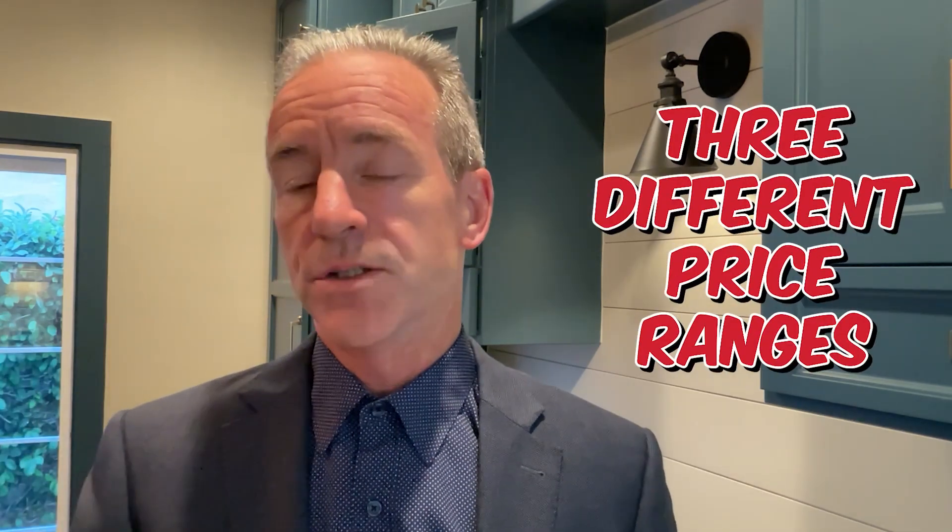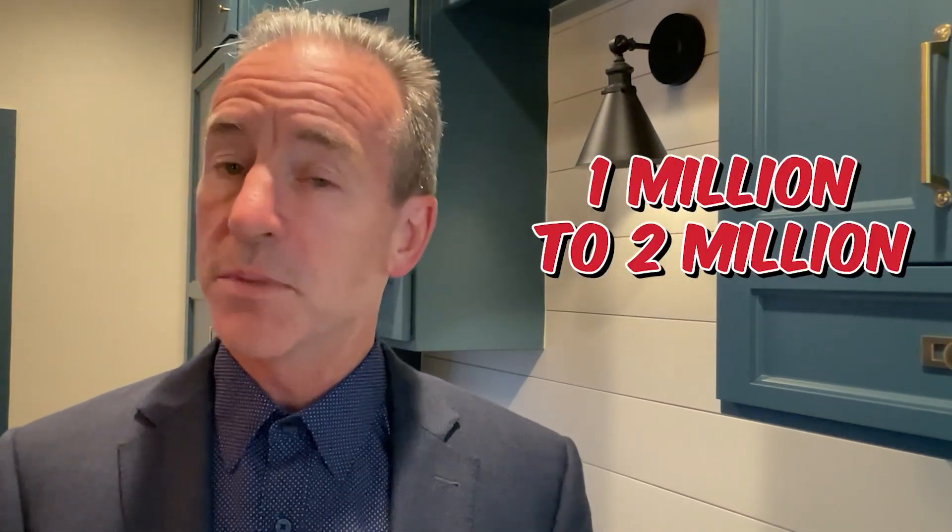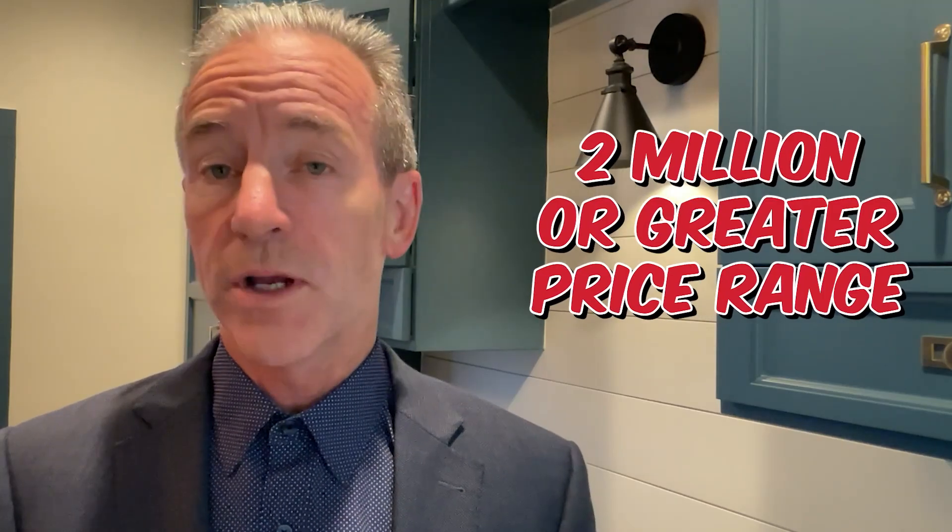I often get asked what is happening in today's real estate market, and to better answer that question, I want to take a closer look at what's happening with three different price ranges: the $1 million or less, the $1 million to $2 million, and the $2 million or greater price range. There are some unique differences in each of these ranges, and I'll go into the differences as well as what you can expect if you're buying or selling in each.